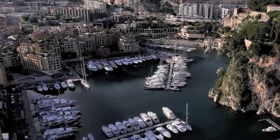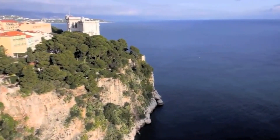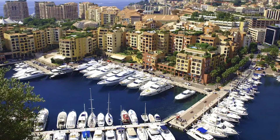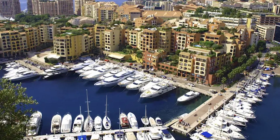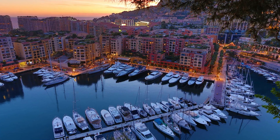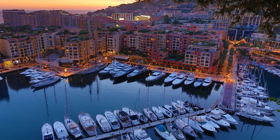Before the last 50 years, the Porte de Fontville was nothing more than a small sandy cove surrounded by rocks. There are streets and buildings right up to the water's edge in the area bordered by the marina in the center of Fontville. From the Rock of Monaco, you may get breathtaking views of this incredibly picturesque marina.